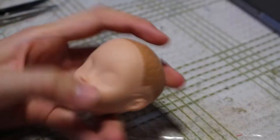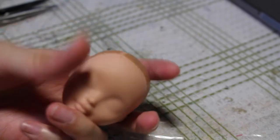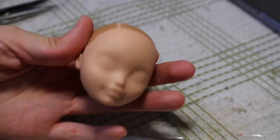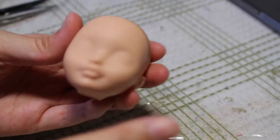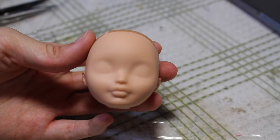Now that the doll's face is completely clean and free of hair, I'm going to move on to the next step. I plan to give this doll inset eyes, so I'm going to cut open the back of her head and also try to cut out her eye sockets as neatly as possible.